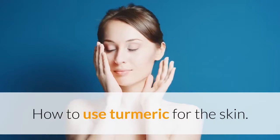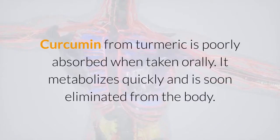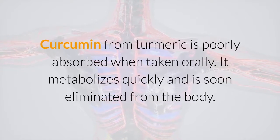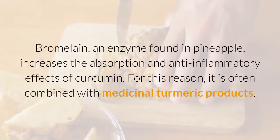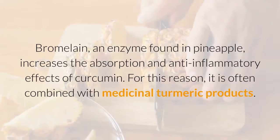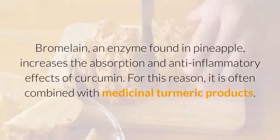How to use turmeric for the skin. Curcumin from turmeric is poorly absorbed when taken orally — it metabolizes quickly and is soon eliminated from the body. Bromelain, an enzyme found in pineapple, increases the absorption and anti-inflammatory effects of curcumin. For this reason, it is often combined with medicinal turmeric products.